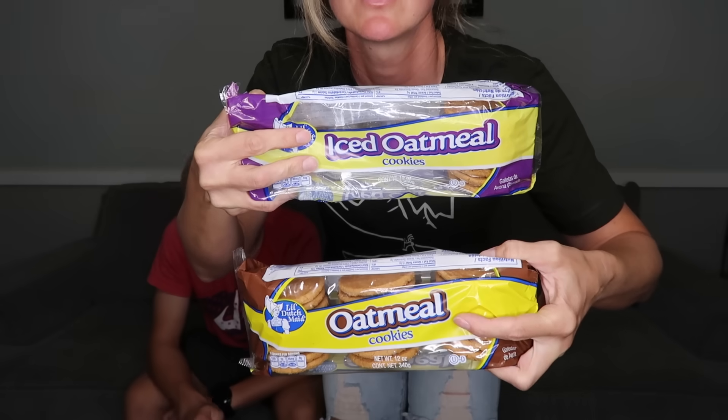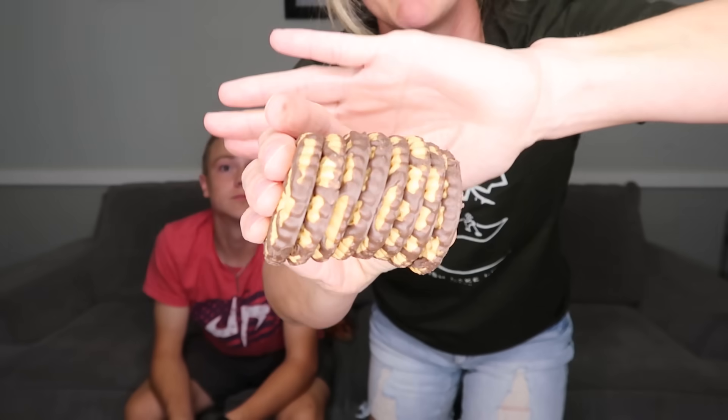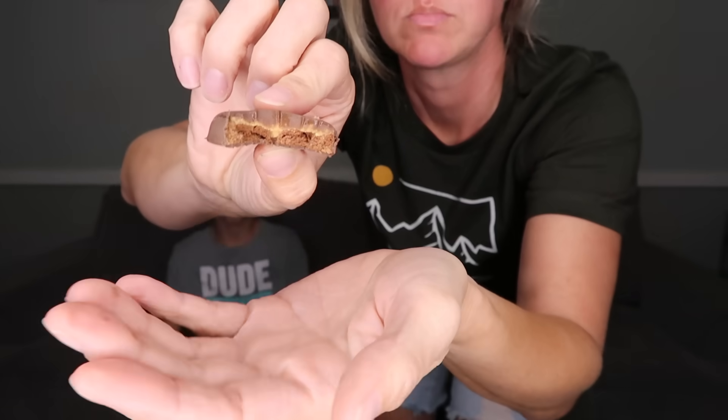The iced oatmeal cookie — I love it, 8 out of 10, 8.5. The non-iced is not better. Next, these are the exact dupe of the fudge stripes by the Keebler elves — 10 out of 10, or maybe a 9, but they're good. Then there's a fudge-covered cookie filled with peanut butter spread made with real peanuts — I'm a huge fan of the Girl Scout Tagalong, which is essentially this. They're a little melty, but I love peanut butter and would eat a whole box. These are a 10.